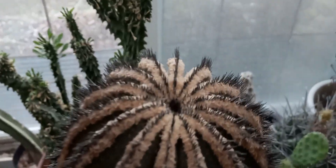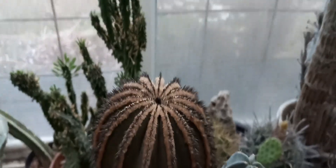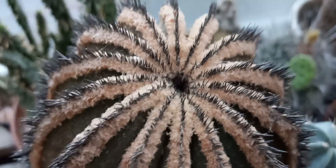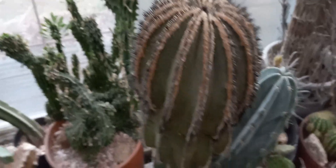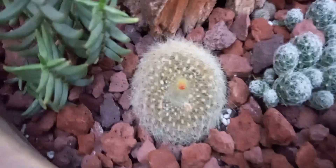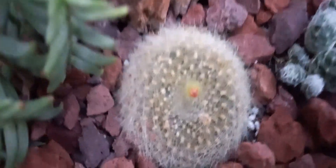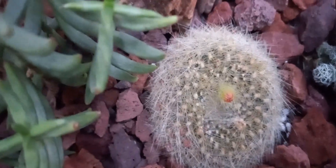Surprisingly enough, I even have a few things that are coming into bud. This is my great big Eubomonia pectinifera that I've had for a very long time — it's probably almost a 40-year-old plant now. It's got a couple of buds and hasn't actually bloomed in many years. Another one is this little Parodia Bergii, and you can see it's got a nice little flower bud on it, getting prepared for blooming.